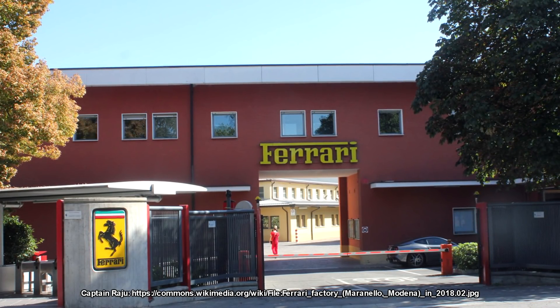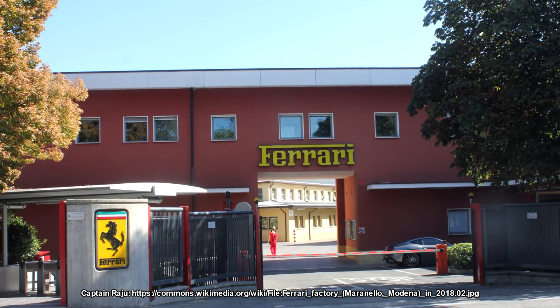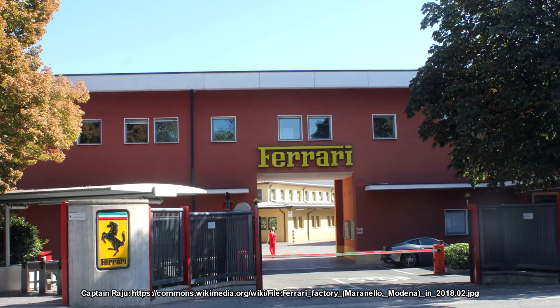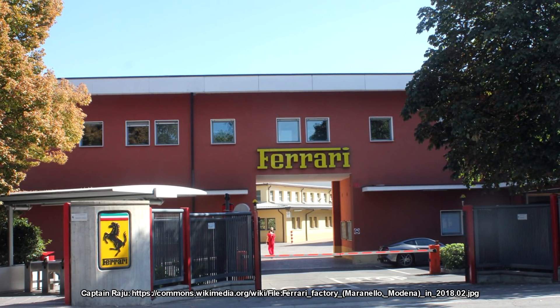Ferrari had, however, been developing in the background another car for the 1961 season — the 246P, which was a mid-engine version of that 1958 car. It was used a couple of times during the season, but it scored no wins, no poles, no fastest laps, and no points really.